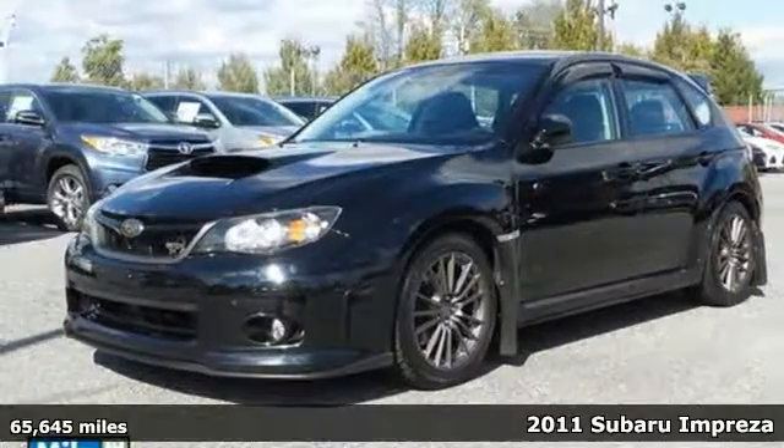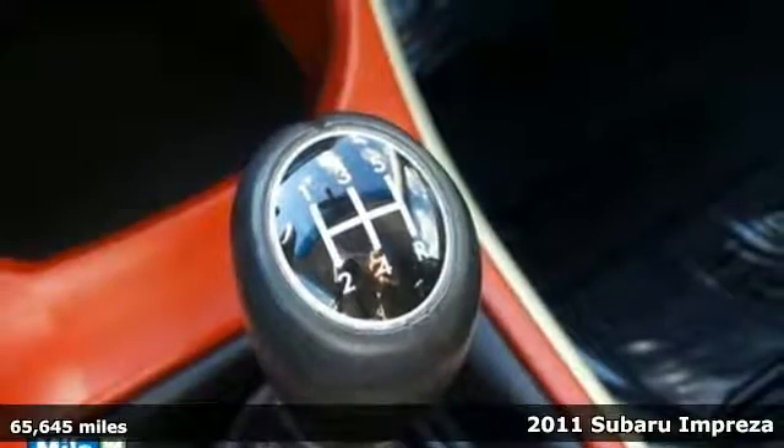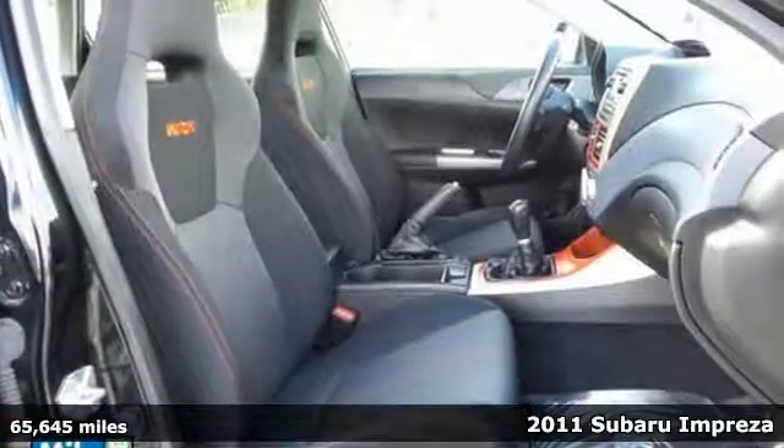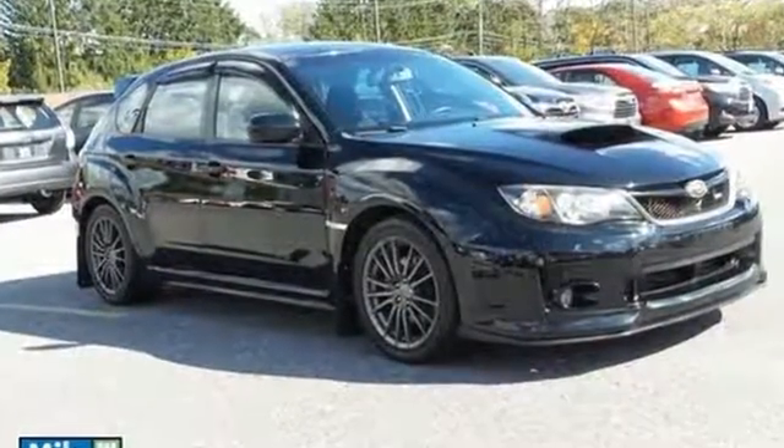Here's a 2011 Subaru Impreza WRX. A tilt and telescopic steering wheel, one-touch power windows, remote power door locks, power mirrors, Bluetooth wireless, child seat anchors, and steering wheel audio and cruise controls all come standard.